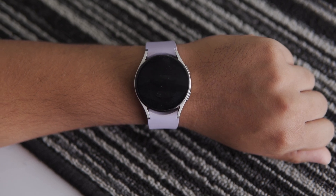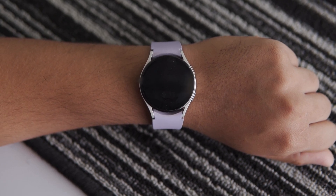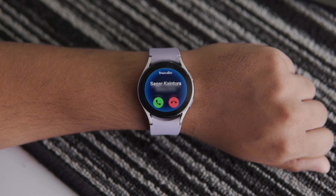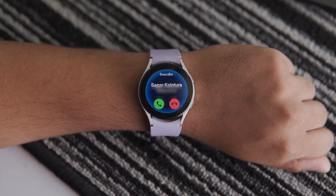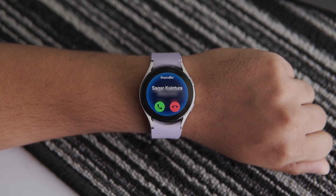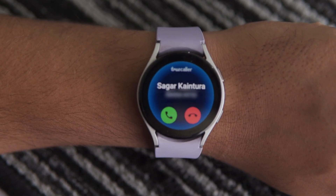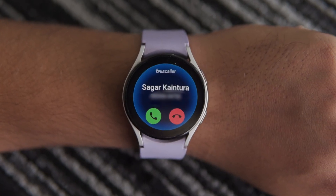As for the functionality, it's simple really. Whenever you receive an incoming call on your Galaxy Watch or any other Wear OS smartwatch, the Truecaller app will identify the caller name so that you can decide whether you want to take that call or reject it. The Truecaller app on Wear OS also has a color-coded function to display different types of calls.